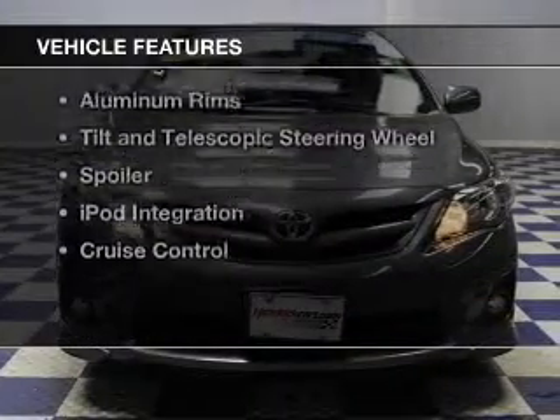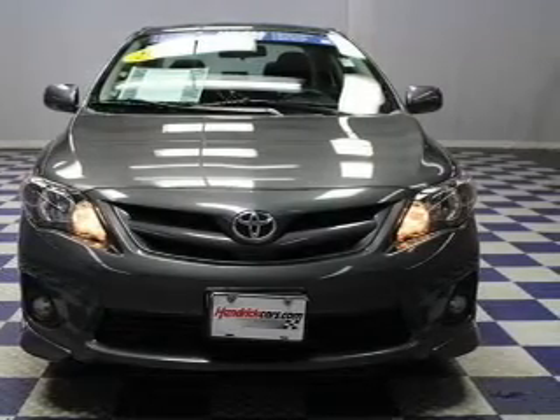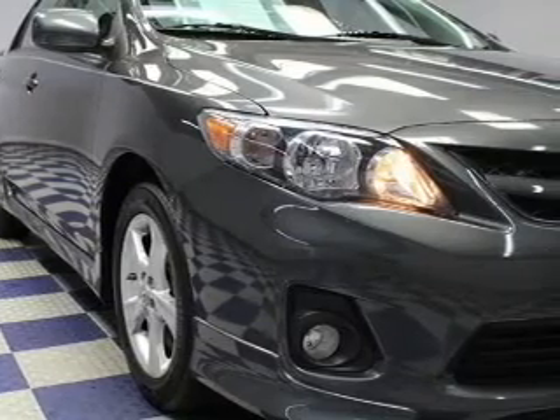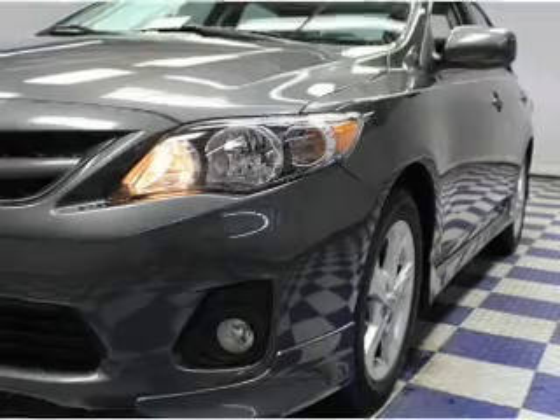The features include power folding mirrors, Bluetooth connectivity, digital audio input, and auxiliary input, steering wheel controls, aluminum rims, tilt and telescopic steering wheel, a spoiler, iPod integration, and cruise control.